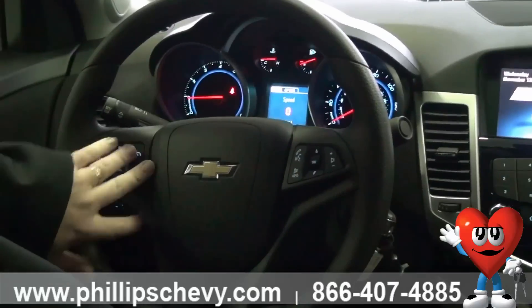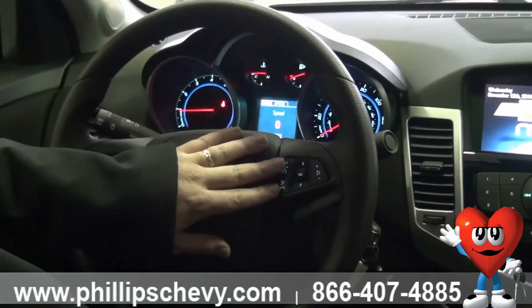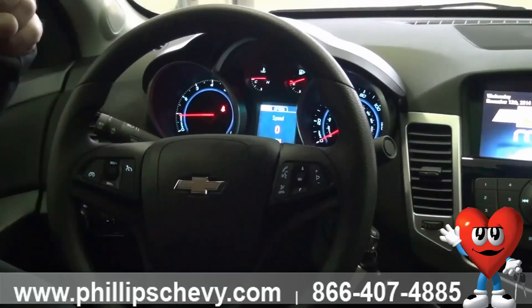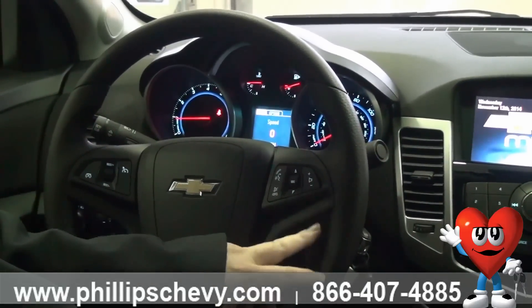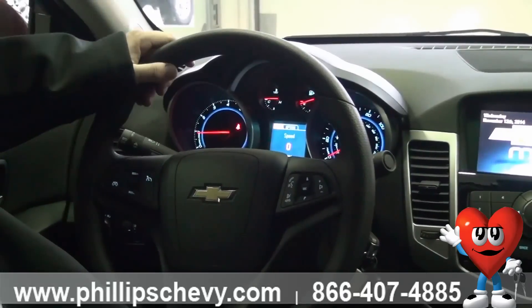Right here you have cruise control. And right here I can operate the hands-free system to either change radio stations or make a phone call. I can switch between my favorites, adjust my volume, or mute the radio — tons of opportunity right there.